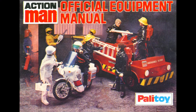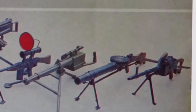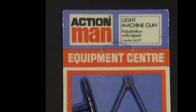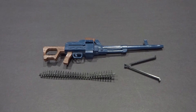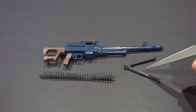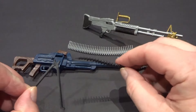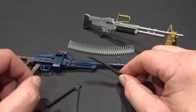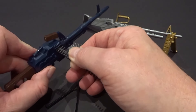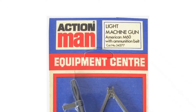First appearing in the 1978 equipment manual, the Kalashnikov machine gun was only available on an equipment centre card and never included in any outfit, set or vehicle, making it one of the rarest Action Man weapon accessories. It consisted of three components: machine gun, ammunition belt and bipod. The ammunition belt and bipod were unique to this accessory, with the ammo belt narrower than the M60 belts to accommodate smaller machine gun belt slots. Some equipment centre cards were incorrectly marked M60 machine gun.